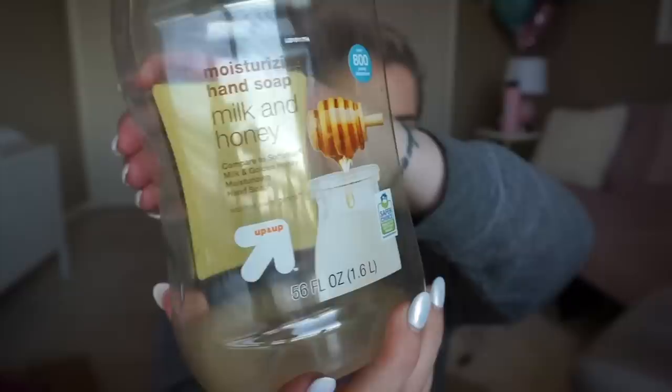Hand soap — I like to get this one that has lotion in it, and it's pink so that's a major win. I usually refill my soap — I get these big containers and then decant into my little glass soap pump. This one I've been defaulting to is Target brand. It's Milk and Honey scent. It doesn't really smell like anything to be honest, but it gets the job done.